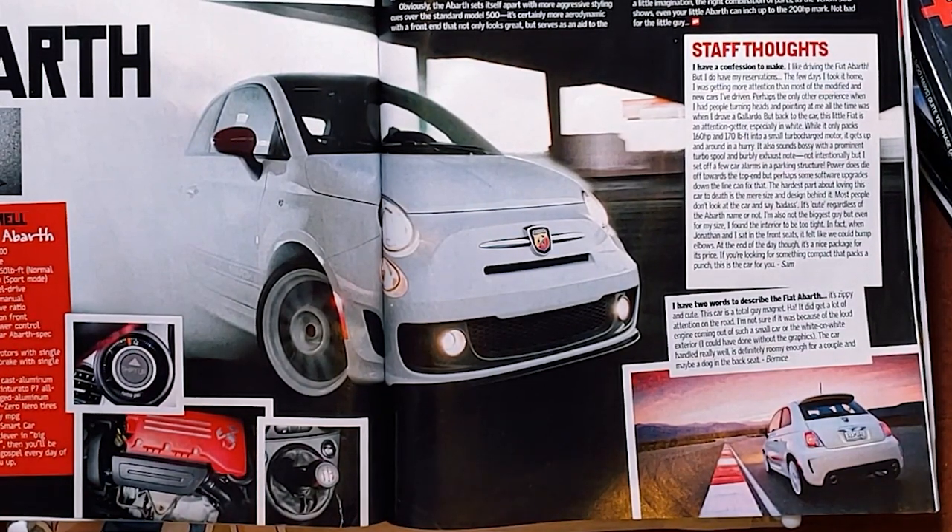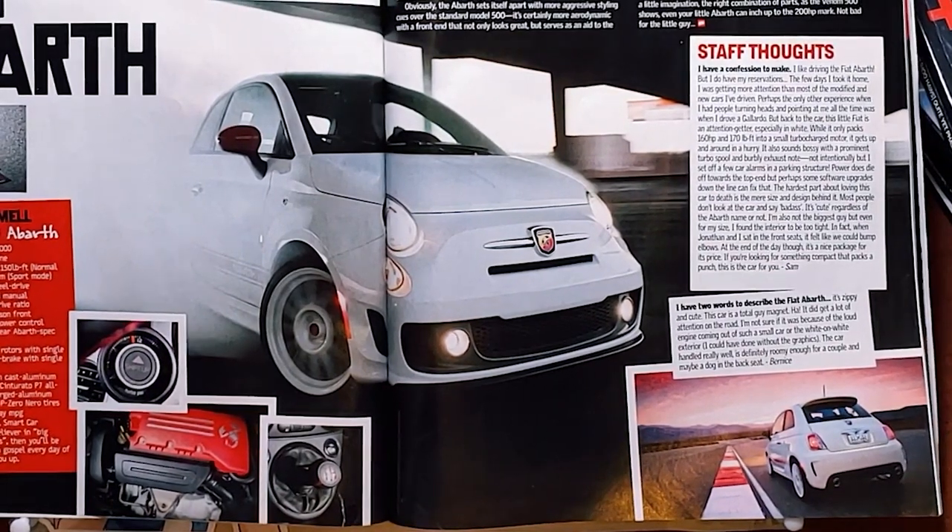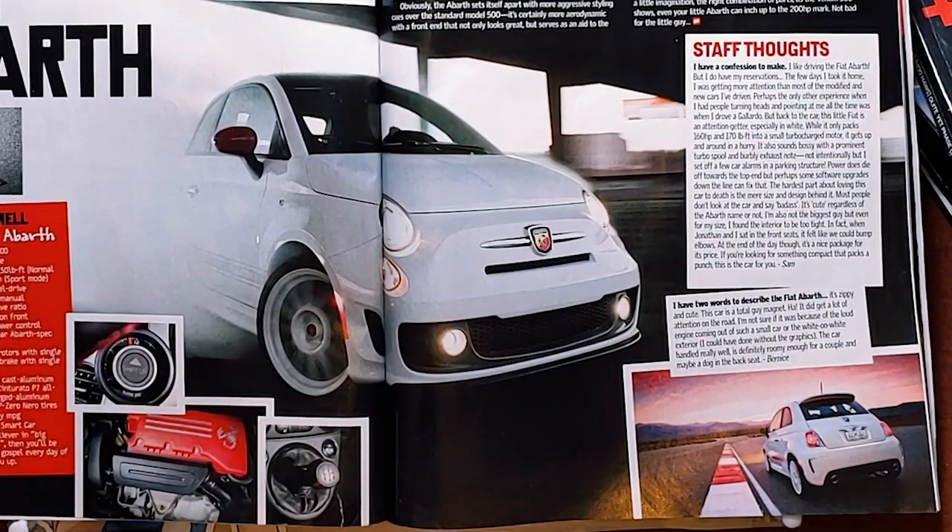Not intentionally, but I set off a few car alarms in a parking structure. Power does die off towards the top end, but perhaps some software upgrades can fix that. The hardest part about loving this car to death is the mere size and design — most people don't look at it and say 'badass,' it's cute, regardless of the Abarth name. I'm also not the biggest guy, but even for my size I found the interior to be too tight. When Jonathan and I sat in the front seats, it felt like we could bump elbows. At the end of the day though, it's a nice package for its price — if you're looking for something that packs a punch, this is the car for you. And then we have one from Bernice: 'I have two words to describe the Fiat Abarth — it's zippy and cute. This car is a total guy magnet. It did get a lot of attention on the road. I could have done without the graphics. The car handled really well and is definitely roomy enough for a couple and maybe a dog in the backseat.'